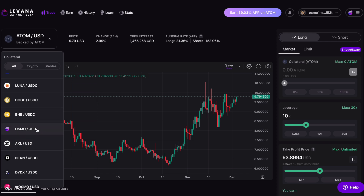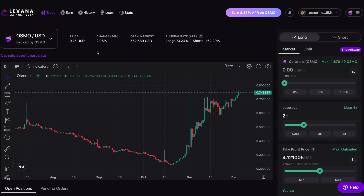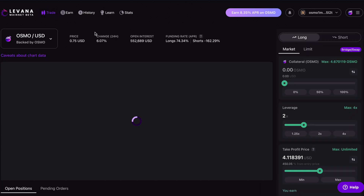The one I'm going to be playing with today is Osmosis, or the OSMO token, and I'm actually already using Levana. If you remember one of my earlier videos, I deposited $200 worth of ATOM onto the LP side, and this is what the traders are playing against. You can either provide LP — and if the traders lose I win — or I can try to trade and beat the LPs.